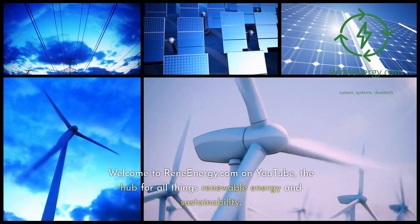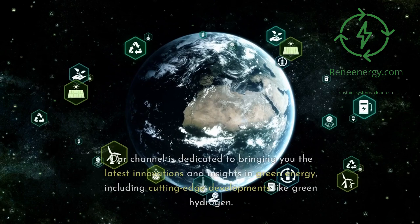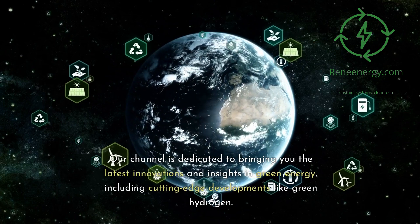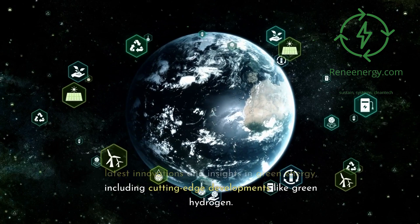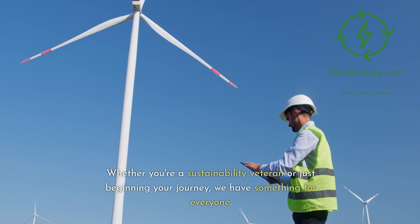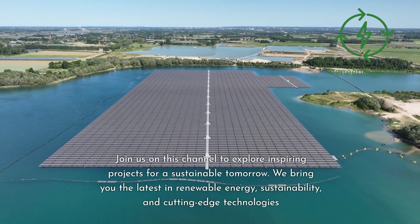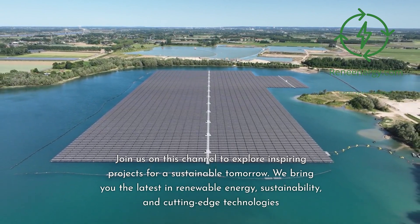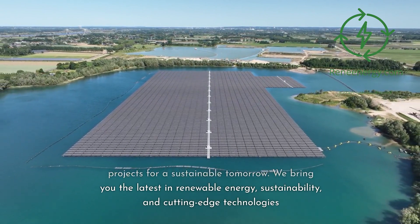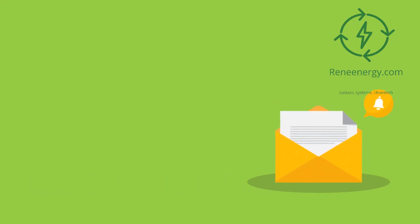Welcome to ReneEnergy.com on YouTube, the hub for all things renewable energy and sustainability. Our channel is dedicated to bringing you the latest innovations and insights in green energy, including cutting-edge developments like green hydrogen. Whether you're a sustainability veteran or just beginning your journey, we have something for everyone. Join us to explore inspiring projects for a sustainable tomorrow. For more in-depth information and resources, visit our website and subscribe to our newsletter for the latest updates and exclusive content.